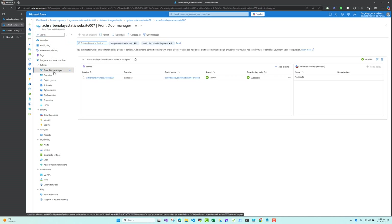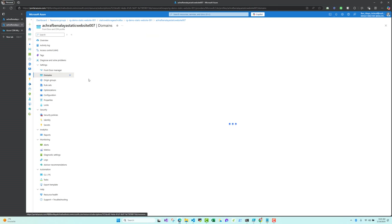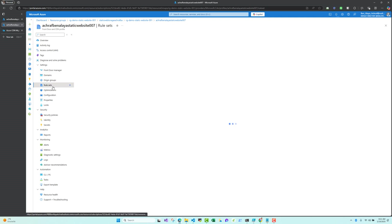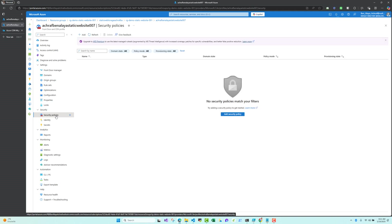Looking at our Front Door and CDN profile, we have the Front Door Manager view. Here we can see our routes, and if you have any security policy or web policy, it will appear here. We can also see the domains associated to our Front Door profile, the origin group, rule sets (which we'll discuss in another video), and the security section.